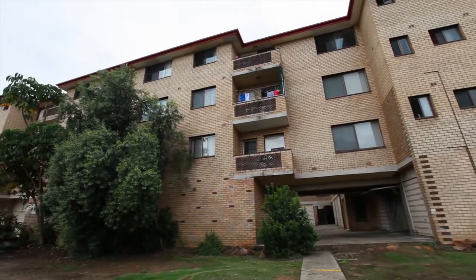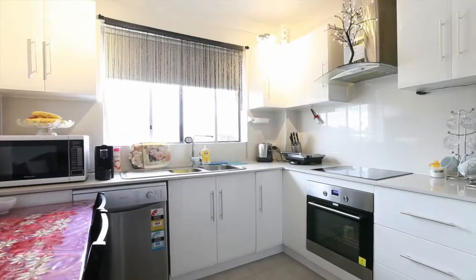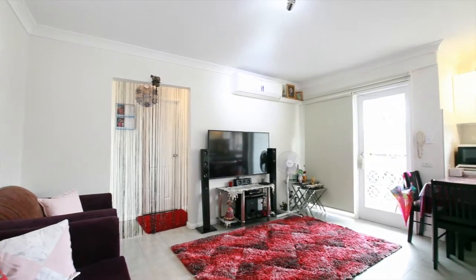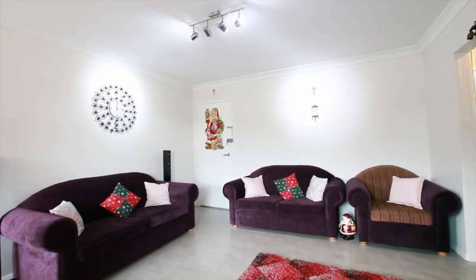Apartment number eight has been recently renovated and now offers a modern stylish kitchen with dishwasher and plenty of bench and storage space. The residence also boasts beautiful tiled floors throughout for easy care and low maintenance.